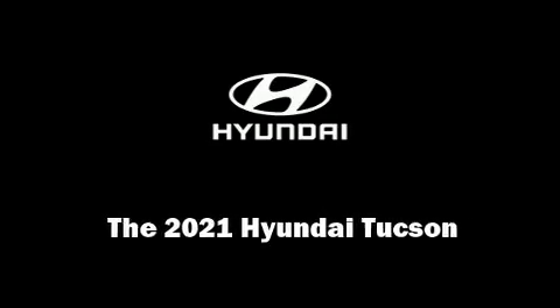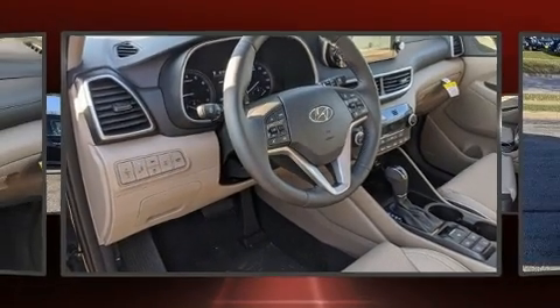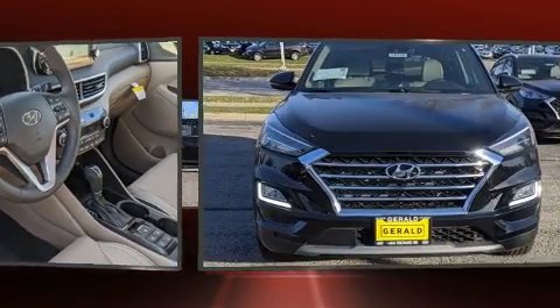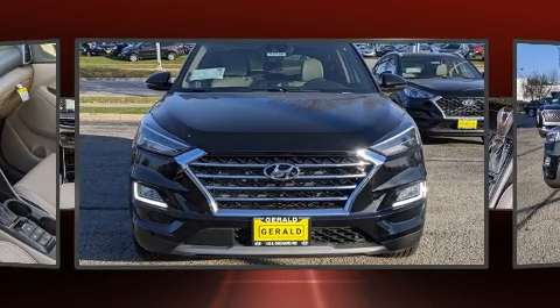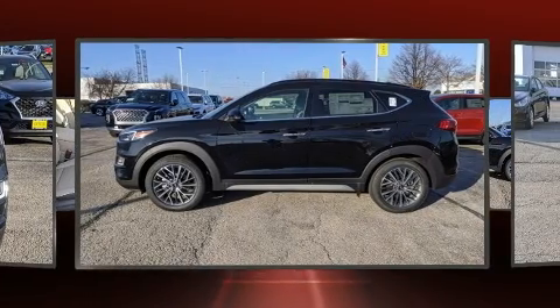Sensibility and practicality define the 2021 Hyundai Tucson. Under the hood you'll find a four-cylinder engine with more than 170 horsepower, and for added security, dynamic stability control supplements the drivetrain.